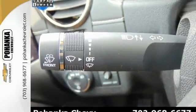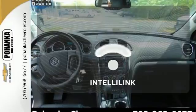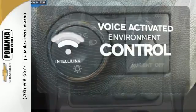Three rows of seats await you and your family, while the 3.6L V6 engine awaits your ambition. The IntelliLink system allows you to control your music, hands-free calling, and so much more with just the sound of your voice.